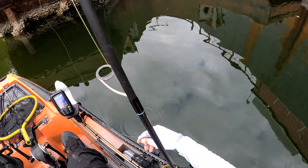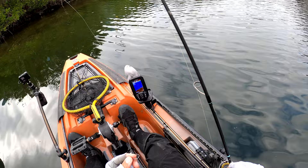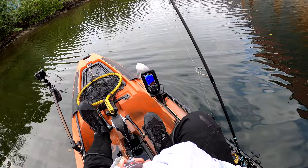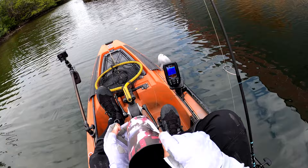I gotta switch hooks because I'm getting robbed too many times. All right, so I put on a number one — actually I have a one-ought hook. I don't have any more number ones. That and a little small split shot. Now I'm gonna drop one of these crabs down here. I only have a few left of the smaller ones. I got a bunch of the big ones — two big ones — but not many smaller ones.